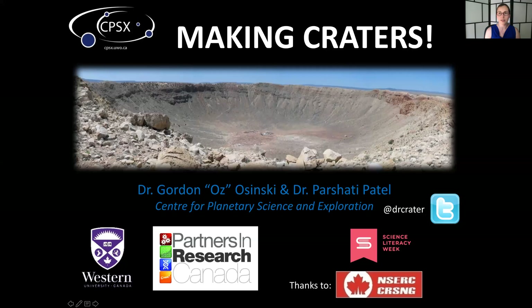Last but certainly not least we have Dr. Gordon Hizinski, who is known to many as simply Oz. He is an Associate Professor and NSERC MDA CSA Industrial Research Chair in Planetary Geology. He is also the Director for the Center for Planetary Science and Exploration, or CPSX for short, at Western University. Thanks so much for joining us.